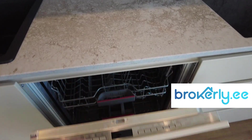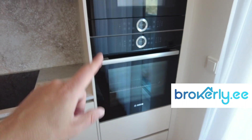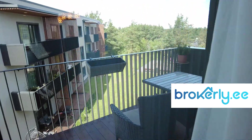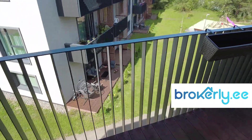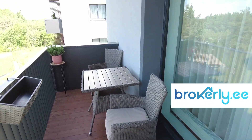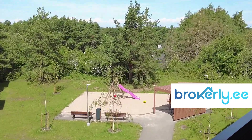You have a dishwasher, big dishwasher, stove top, oven, microwave. And from here you can also go to the balcony — spacious balcony. That's the view — a place for the kids to play.